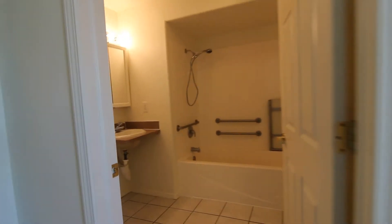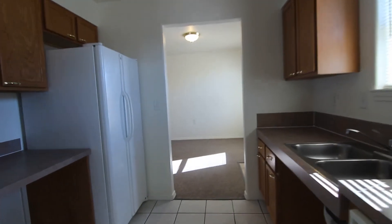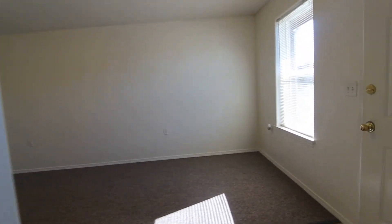That concludes our virtual tour of this property. If you have any questions, you can call 208-522-3138 or check out our website at jacobgrant.com. Thanks for joining us.